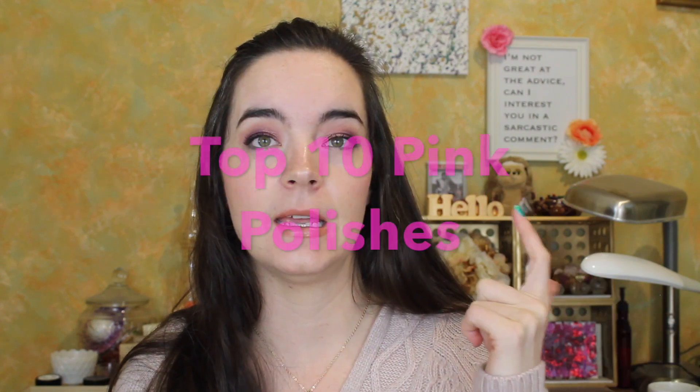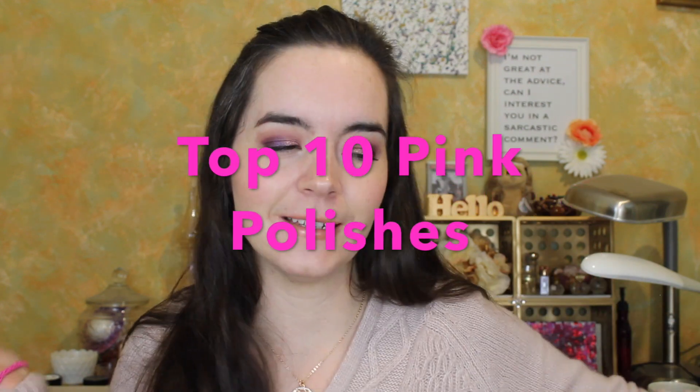Hey guys, welcome back. Today I am doing a bonus video. You're getting four videos from me this week. You're so hashtag blessed. Just kidding. I'm throwing up my top ten pink polishes because today is Valentine's Day. So happy Valentine's Day. It's kind of a ridiculous holiday, but if I can talk about some nail polish, I'm going to.